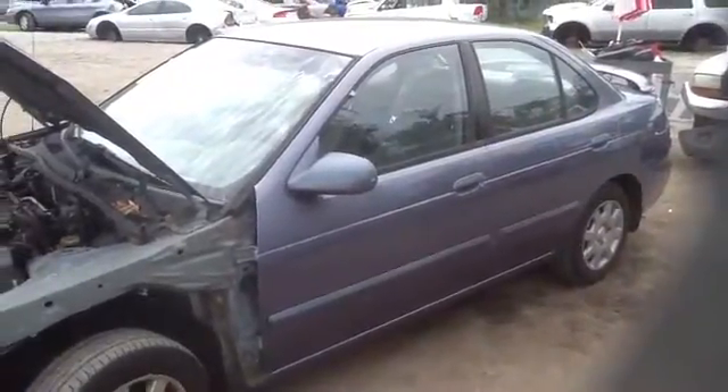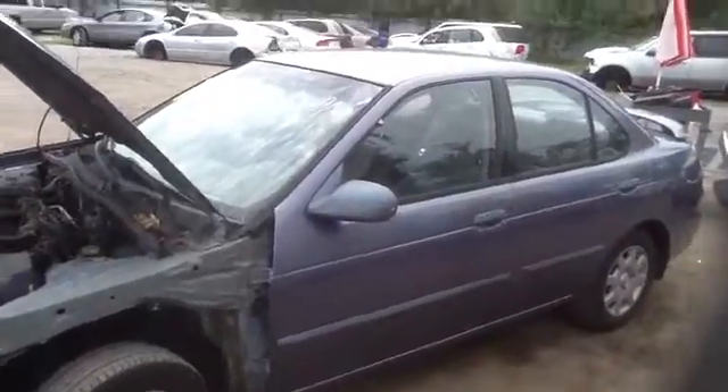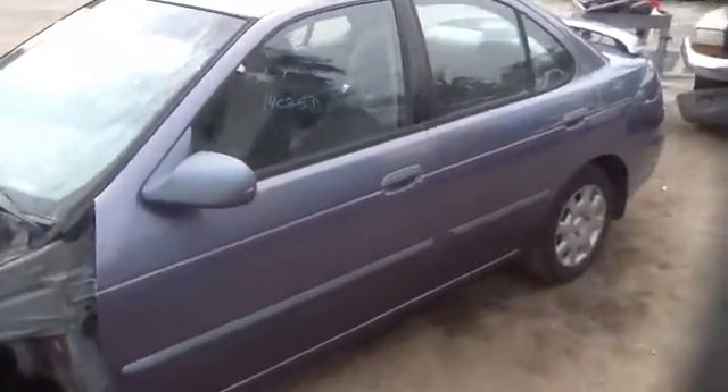We're here with a nice 2000 Nissan Sentra, stock number 14C25. As you can see here, driver and passenger door, beautiful condition.